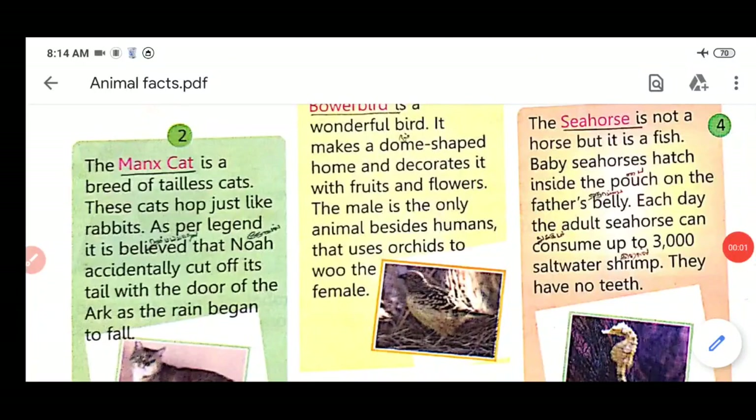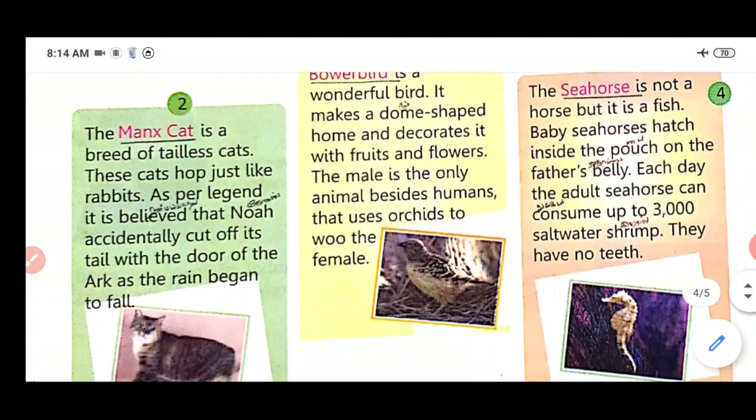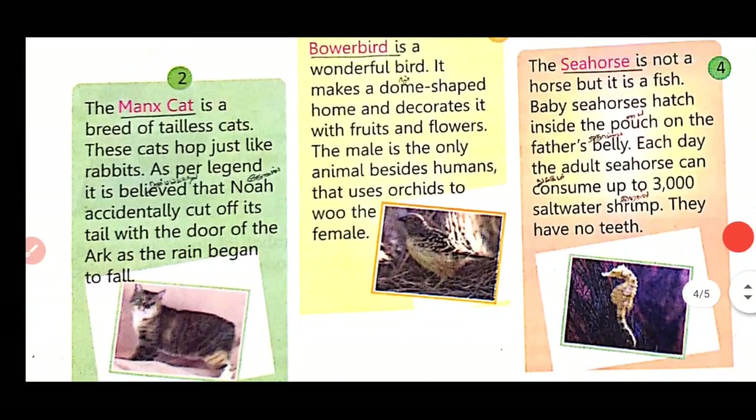The Manx cat is a breed of tail-less cats. These cats hop just like a rabbit. As the legend goes, it is believed that Noah accidentally cut off its tail with the door of the ark as the rain began to fall.